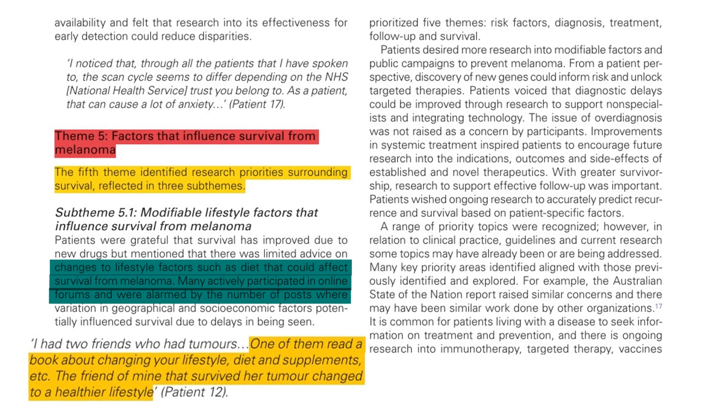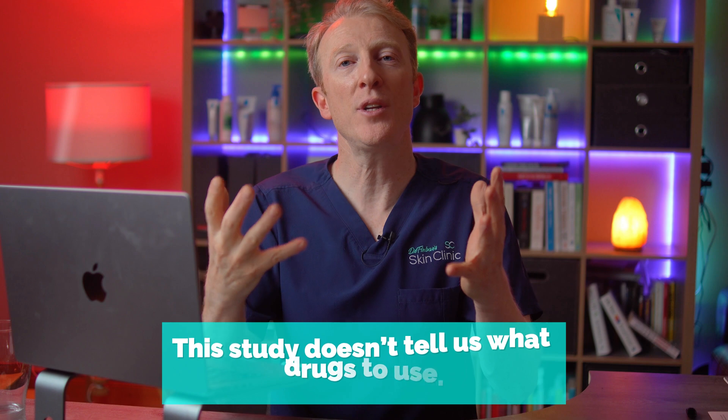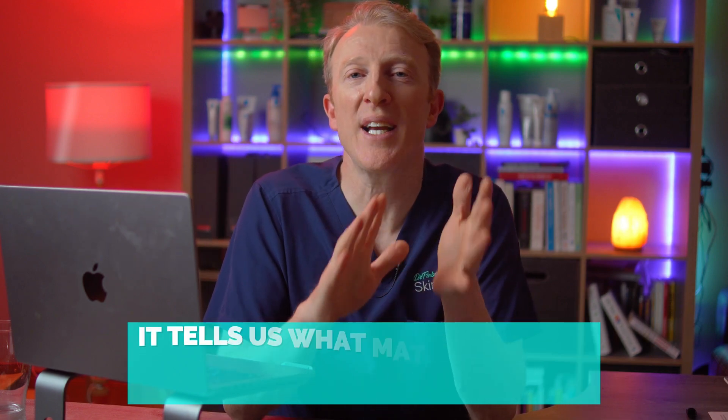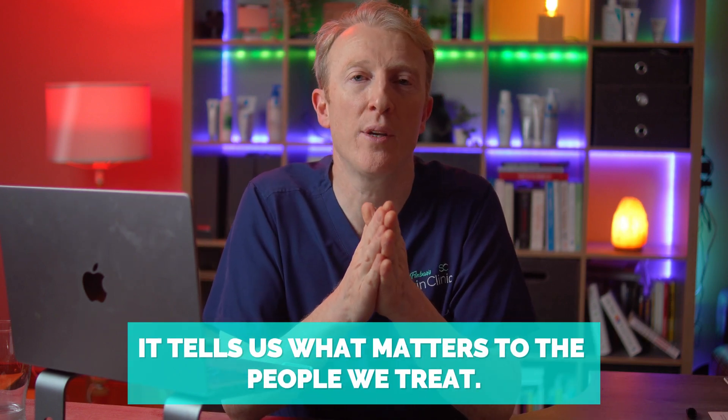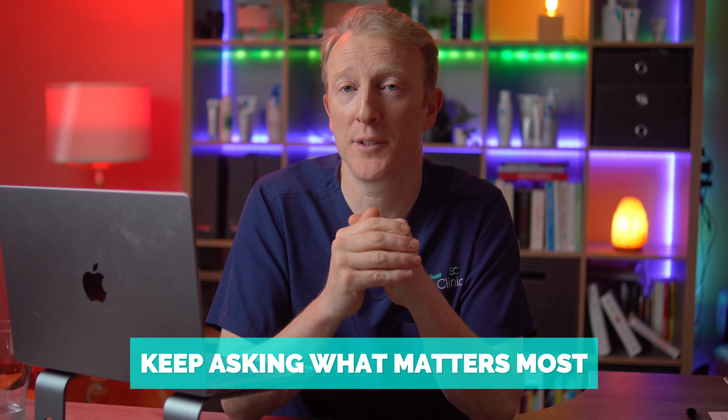These stories highlight how important the holistic side of care is. This study doesn't just tell us what drugs to use — it tells us what matters to the people we treat, and often that's clarity, empathy and inclusion. If you're a patient, your voice belongs in the research conversation. If you're a doctor or medical student, keep asking what matters most.